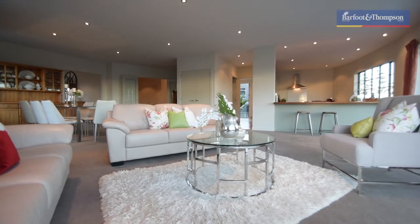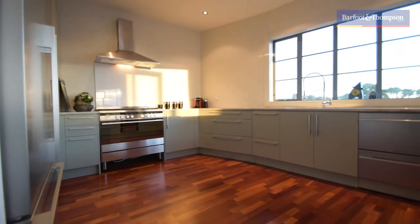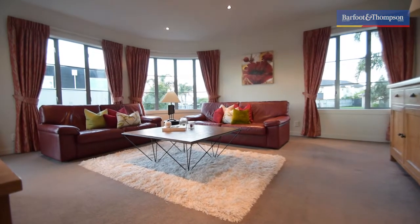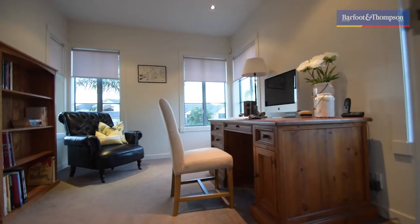A lofty open plan family living area is connected well to the dining and kitchen, while a large separate formal lounge on this level, together with great decking, offer plenty of options for entertaining. Also on this level you'll find a separate study, a laundry, and a powder room.